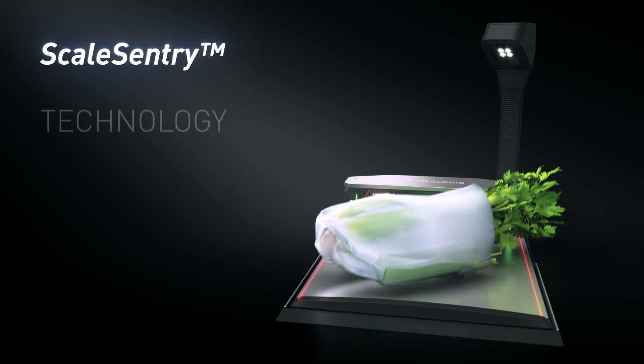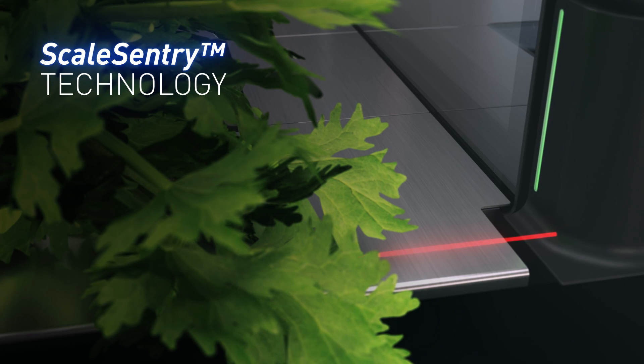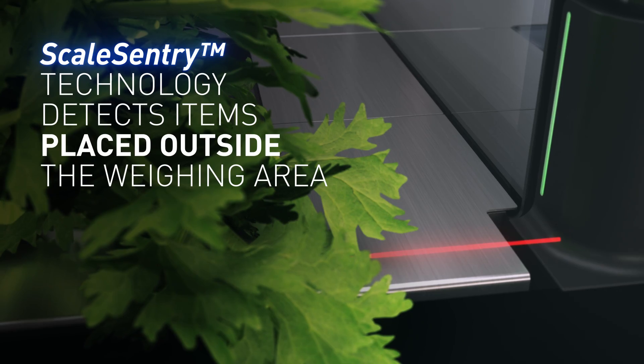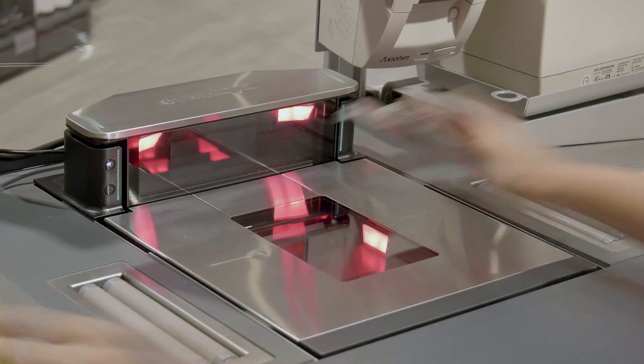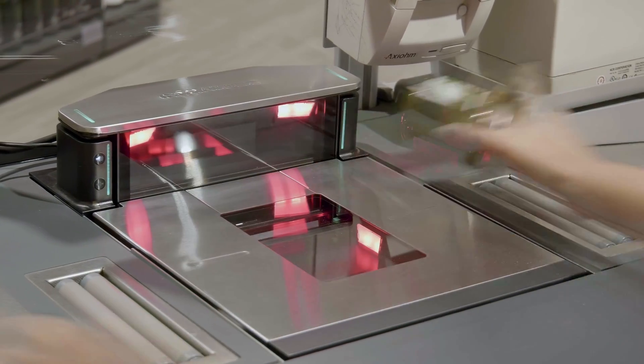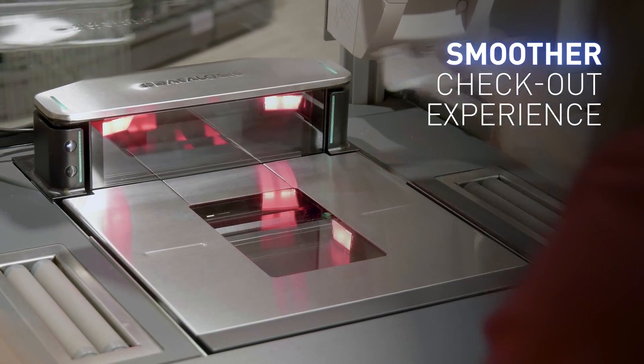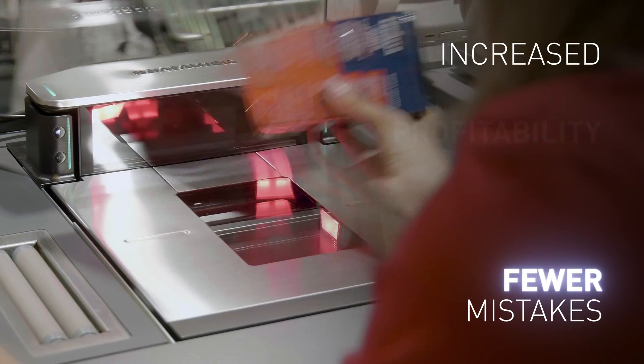Scale Sentry technology monitors the edge of the weighing area, detects items placed outside, and automatically notifies the cashier or customer to correct placement before sending data to the POS. A smoother checkout experience for shoppers and associates with fewer mistakes, leading to increased profitability.